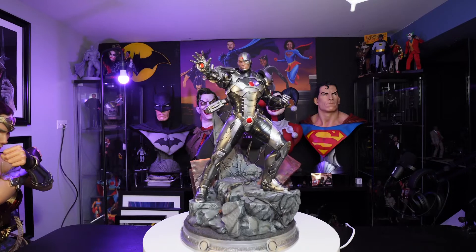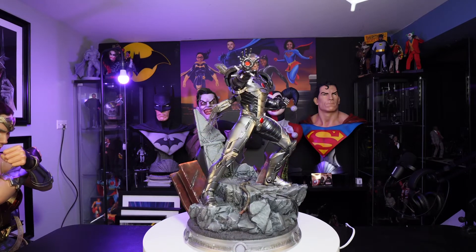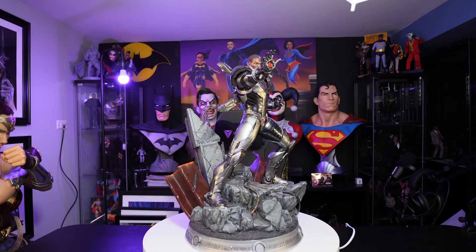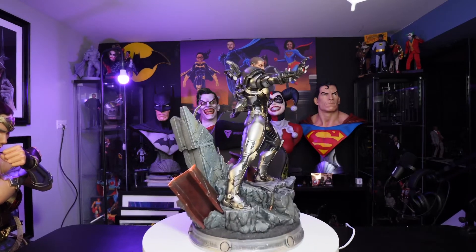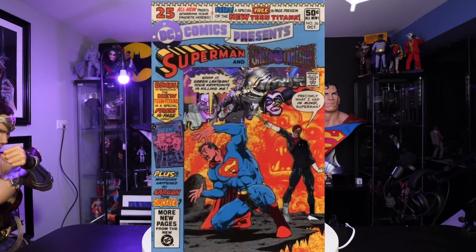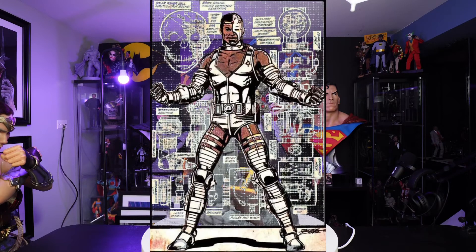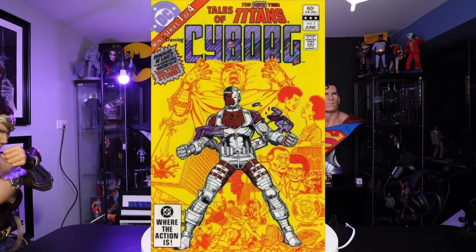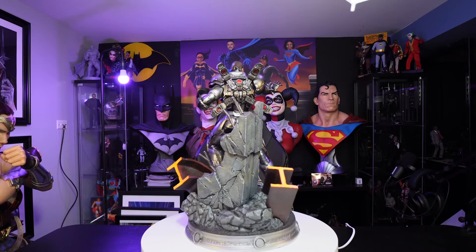Part man, part machine — Vic Stone is a former member of the Teen Titans and a current member of the Justice League, who wrestles to preserve his humanity with every new upgrade. First appearing in DC Comics Presents number 26, October 1980, and his first Teen Titans cover was June 1st, 1982.